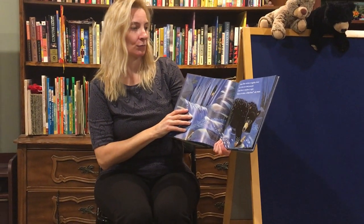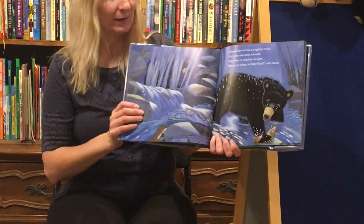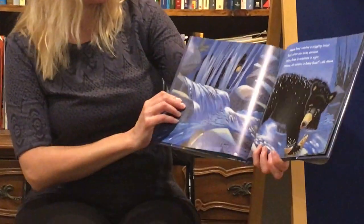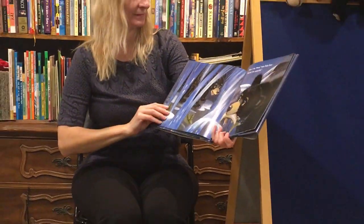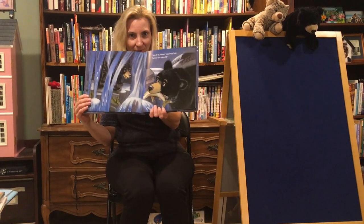Mama Bear catches a wriggling trout. But when she looks around, Baby Bear is nowhere in sight. Where Oh Where Is Baby Bear? calls Mama. Do we see him this time? Look. Here I am, Mama, says Baby Bear. Behind the waterfall.